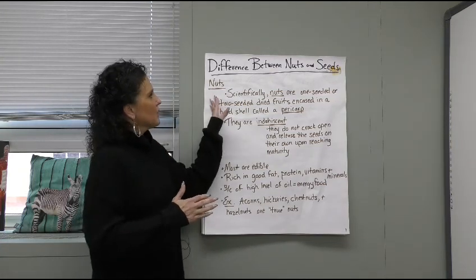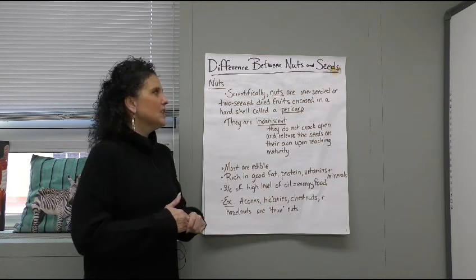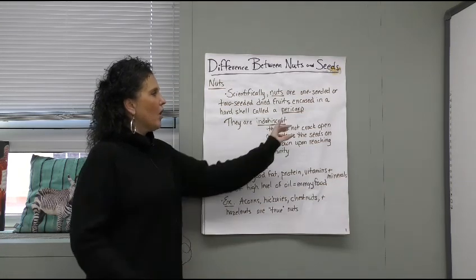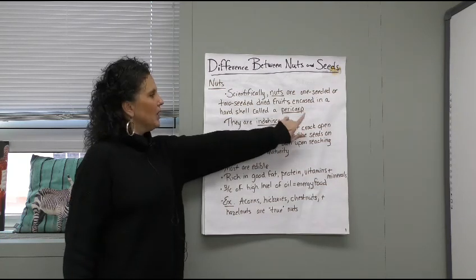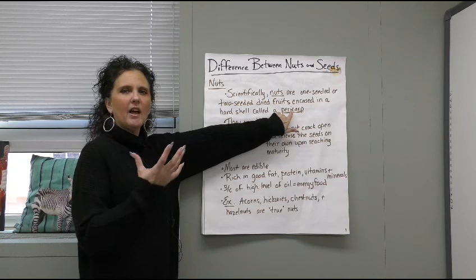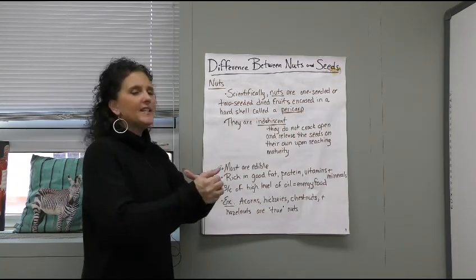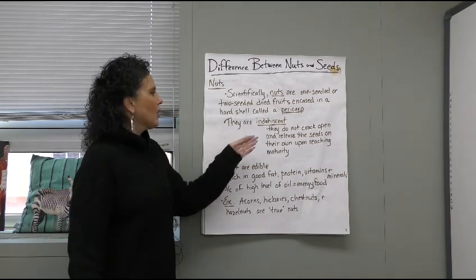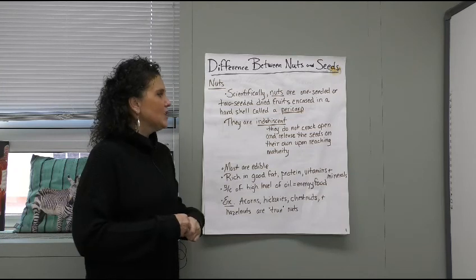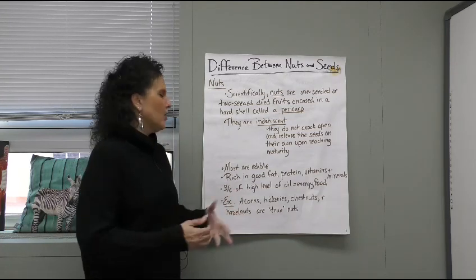So, nuts — we'll look at those first. Scientifically, nuts are one-seeded or two-seeded dry fruits that are encased within a hard shell. The hard shell is called a pericarp. In science, 'carp' refers to the body of something, and 'peri' means around. They are what are called indehiscent — they do not crack open and release the seeds on their own upon reaching maturity, so they have to be cracked open.